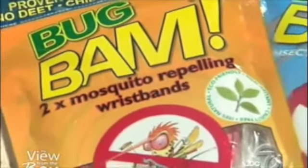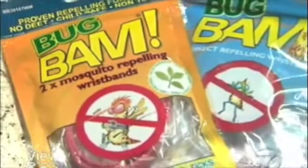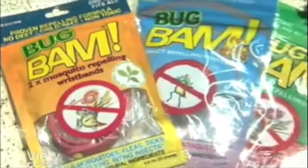You can buy Bug BAM products — that's Bug BAM, B-A-M — at Walgreens, Walmart, and online at BugBAM.com.